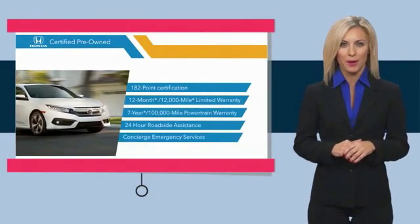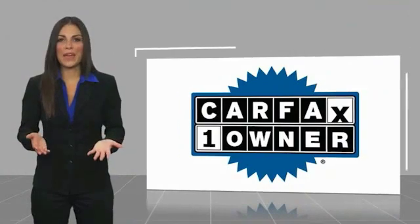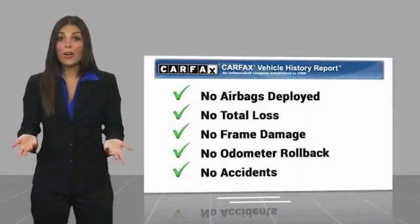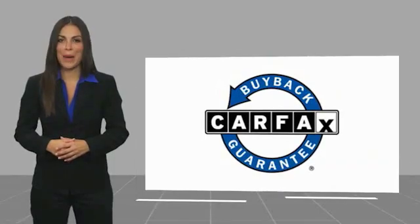See why the Honda Certified program is worth looking into. This is a one-owner vehicle with a Carfax vehicle history report — be sure to find a complimentary copy of this report online or contact the dealership. This vehicle qualifies for the Carfax buyback guarantee.